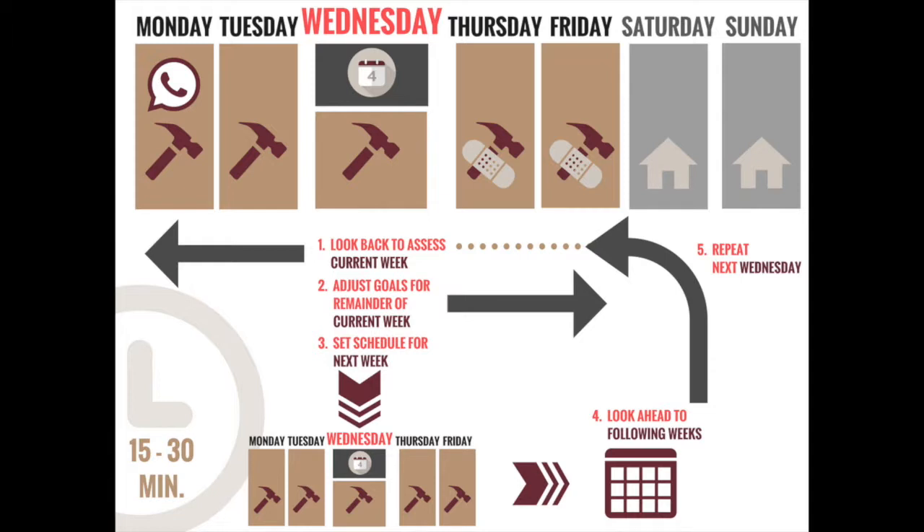Here's an example of the weekly schedule meeting agenda. Number one, look back at the beginning of the current week and assess if there are changes that need to be incorporated or communicated. Number two, adjust the goals for the remainder of the current week. Number three, set the schedule for the next week — Monday through Friday — by assigning resources: people, materials, subs, production goals, etc. Number four, look ahead to the following weeks and project out what is known or possible. Number five, repeat this agenda each week on the established day.